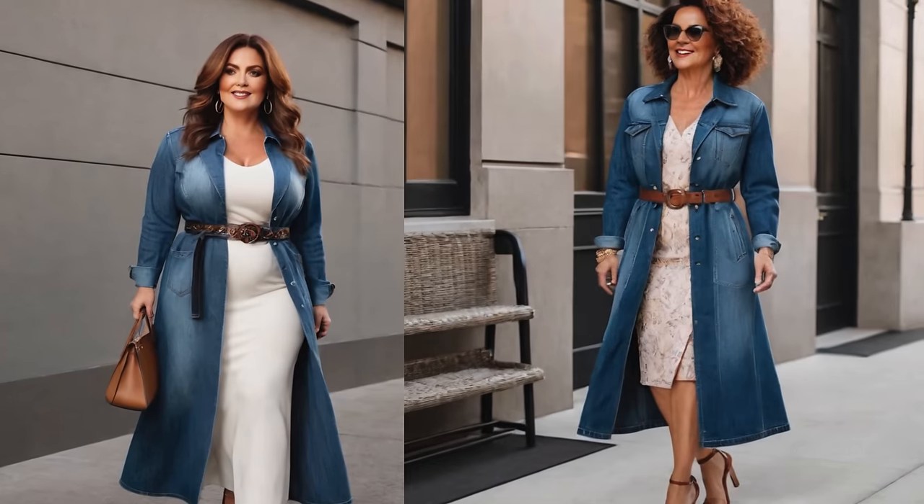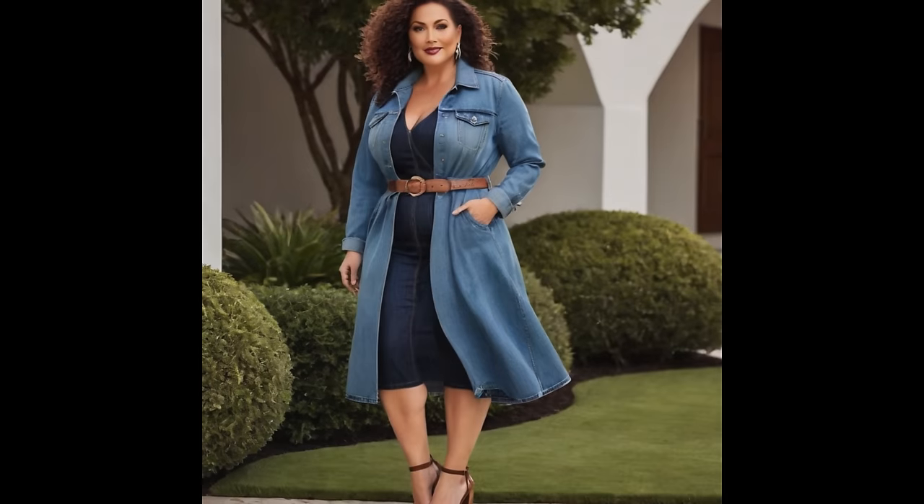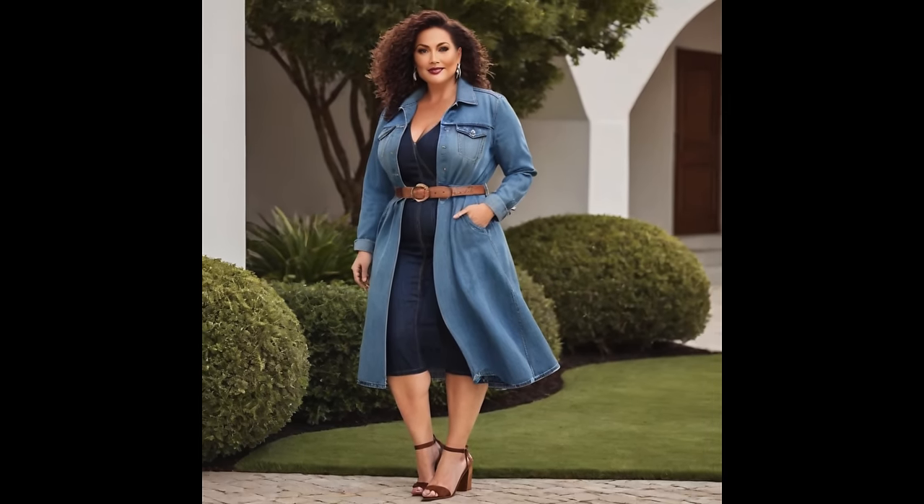A belted jean jacket is a great option because it adds curves and works wonders to elevate an outfit, especially for anyone whose waist is disappearing as they are getting older. A denim jacket is another great option.